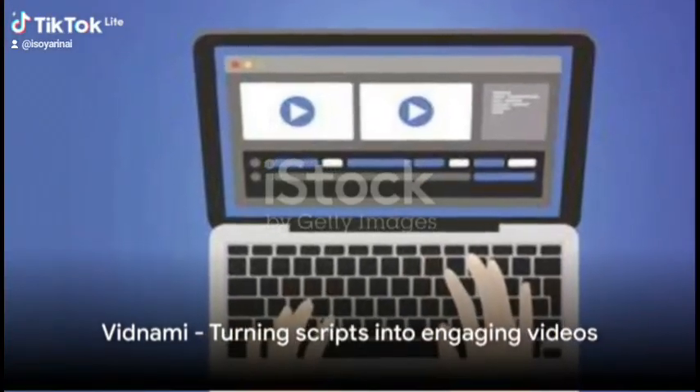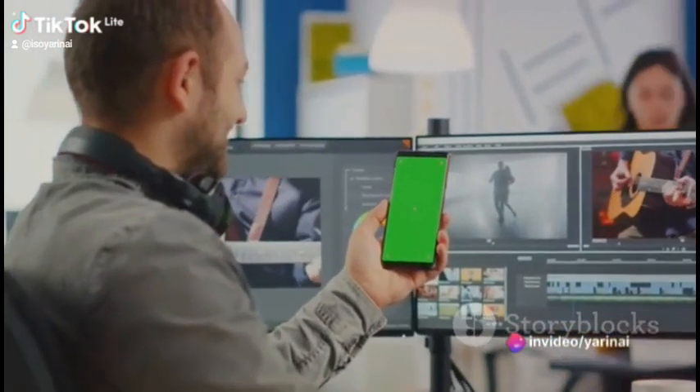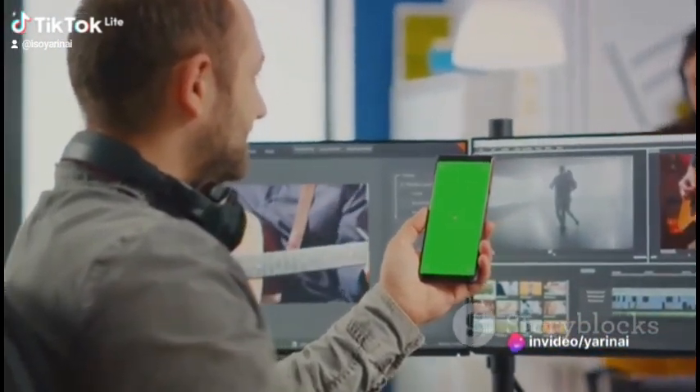Then there's Vidnami. This tool takes your scripts and turns them into engaging videos that are sure to captivate your audience. It's almost like having your personal video editor.